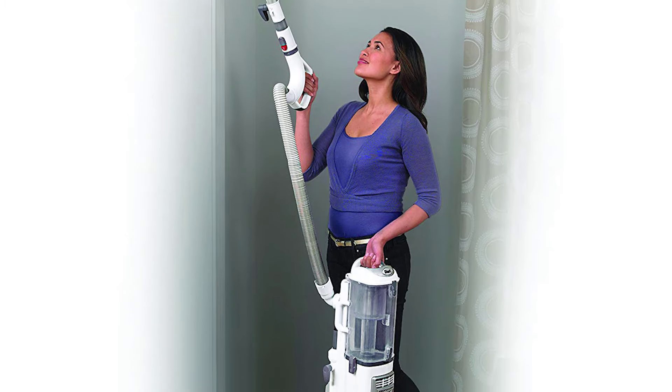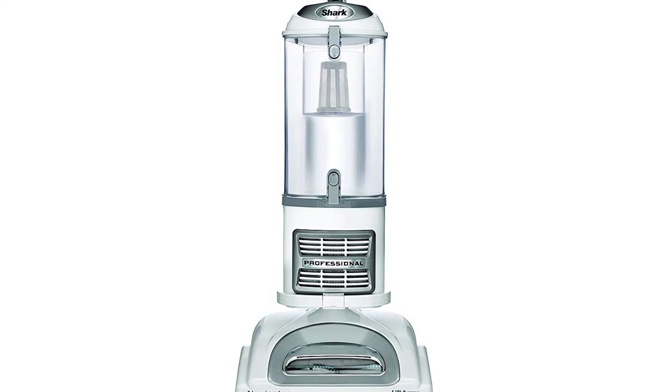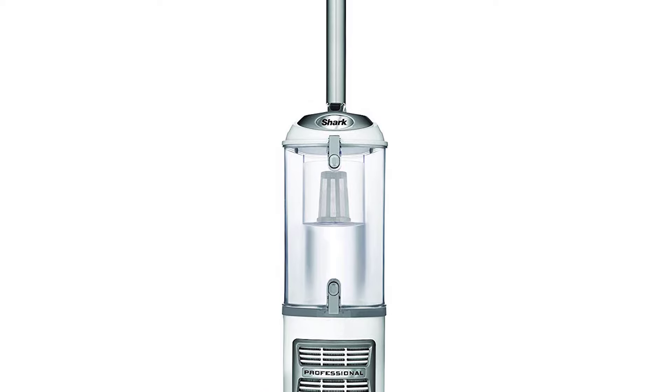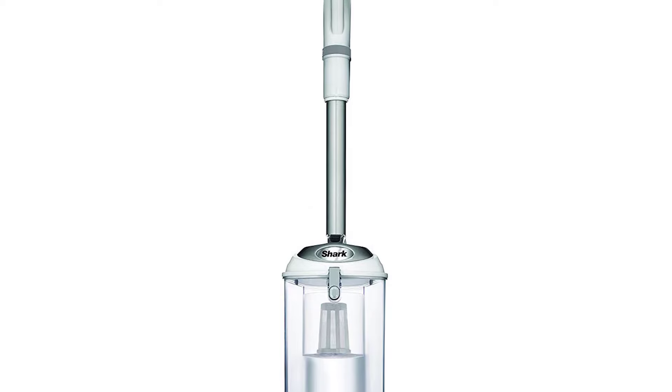Use the brush roll shut-off button to switch between different surfaces — switch the brush roll on and off to get the ideal setting when dusting different surfaces. It comes with an 8-inch crevice tool, pet power brush, dusting brush, dust-away bare floor attachment with 2 pieces of microfiber pads, and a 30-foot power cord.